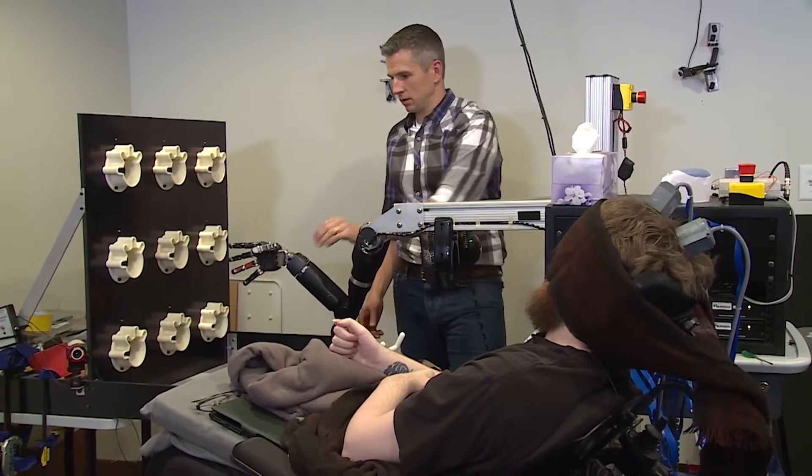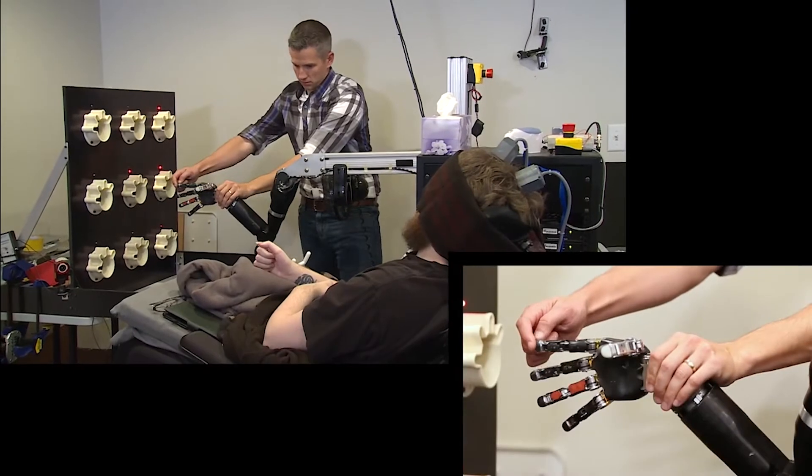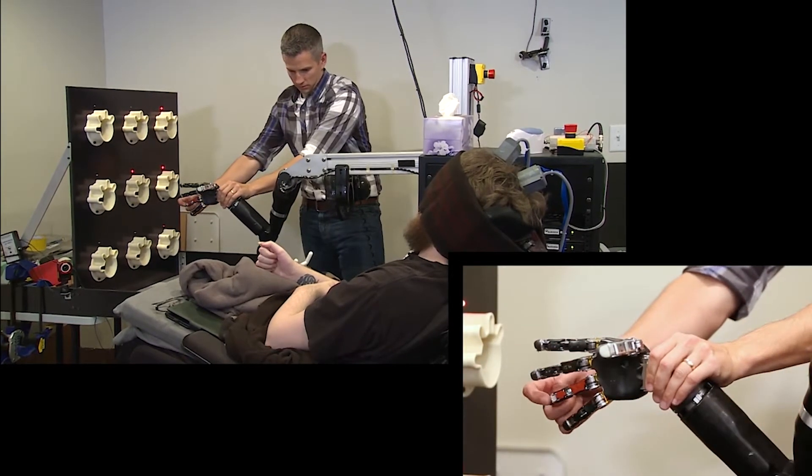Their research also made use of the BrainGate-2, this time placing one electrode grid in the motor cortex to allow for control, and one over the somatosensory cortex to provide tactile sensation. Nathan Copland, a volunteer for the study, is shown being able to correctly identify which of the robot's five fingers are being touched with 95% accuracy while blindfolded.